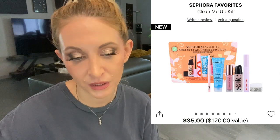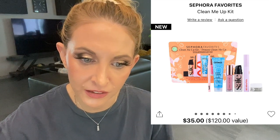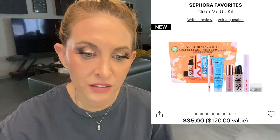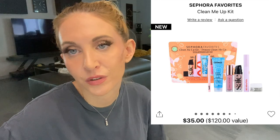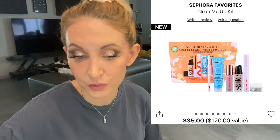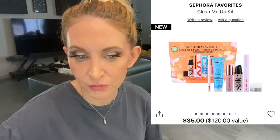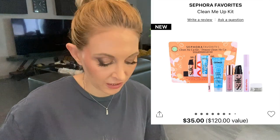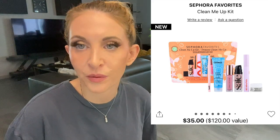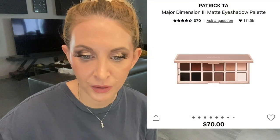Number one is the Rare Beauty blush. Number two is the Sephora Favorites Clean Me Up kit. I spoke about this in my last video. I'm mainly getting it because I know the Lawless lip gloss is a good lip gloss, and between that and the Tower 28 mascara, it's worth the $35. Assuming it's still available, I'm just going to get this kit and not overthink it.